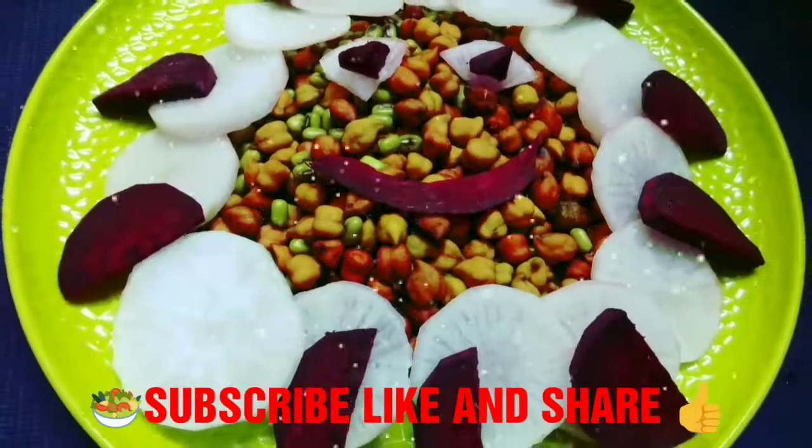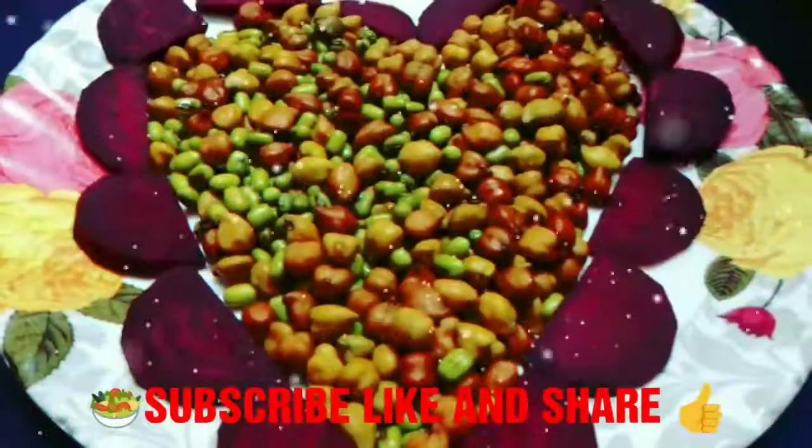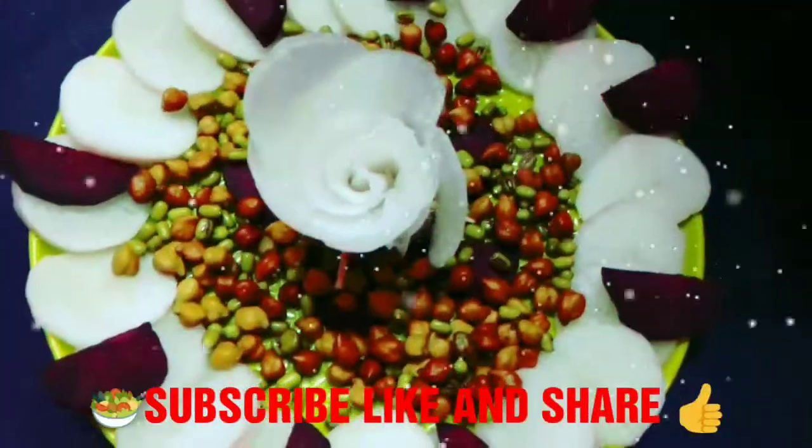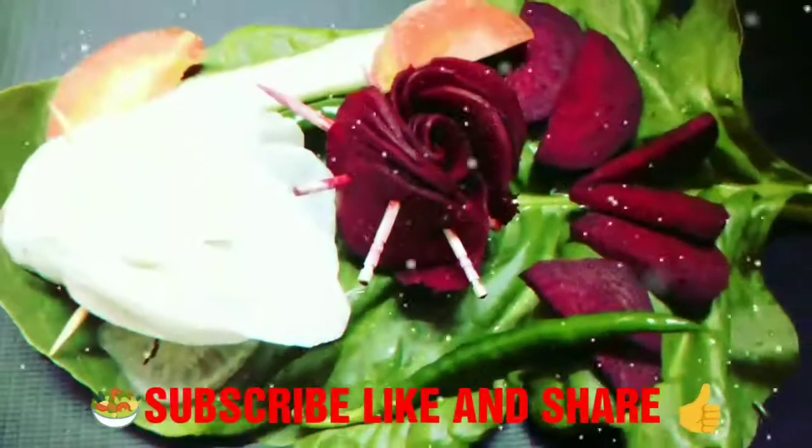I hope you enjoyed this video. If you like this video please hit the like button, subscribe to my channel, and also press the bell icon for latest updates. Please copy the link and share on Facebook, WhatsApp, and Instagram with your family and friends.